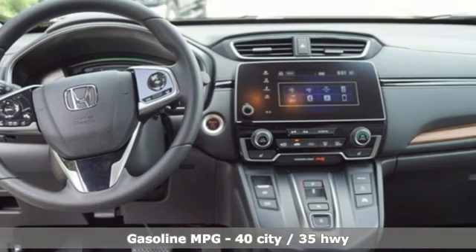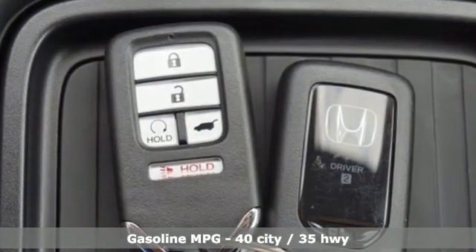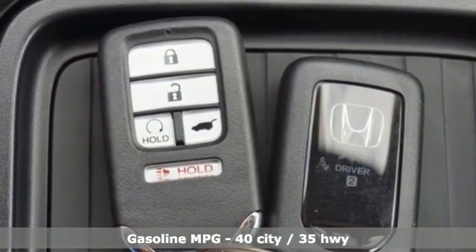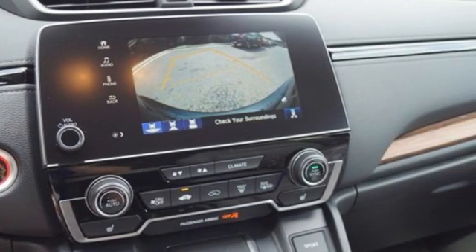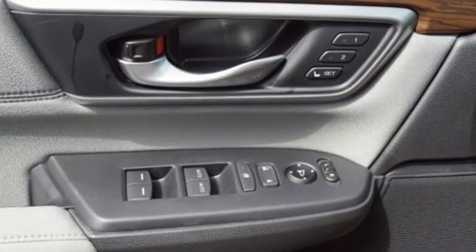Continuously variable automatic transmission, dual zone climate control, streaming audio, digital instrument gauges, front heated bucket seats, memory exterior door mirror settings.